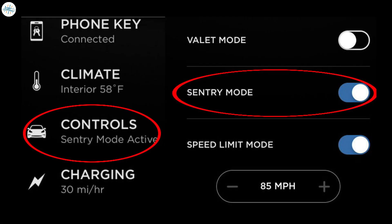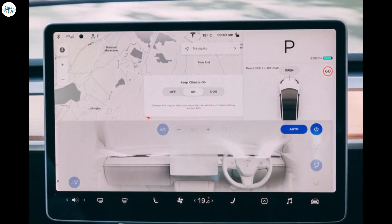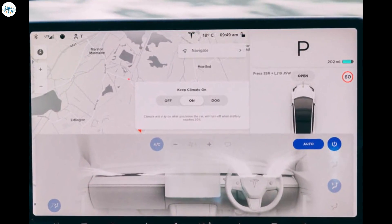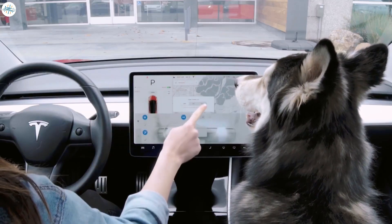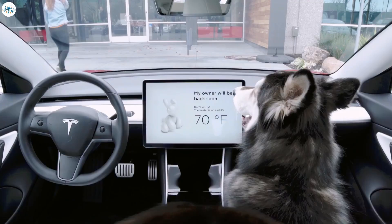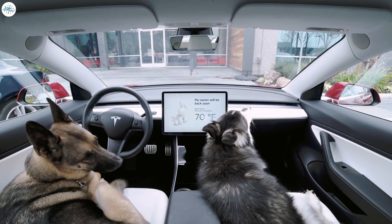Keep climate on is a feature used to keep the temperature inside the car comfortable while running errands — it will keep the AC or heater on depending on your needs. To avoid higher-than-normal phantom drain, it's best not to use this feature when unnecessary. There are also variations like camp mode and dog mode that essentially do the same thing, though it's worth noting you may not have the option to skip dog mode if you need to leave your dog in the car.